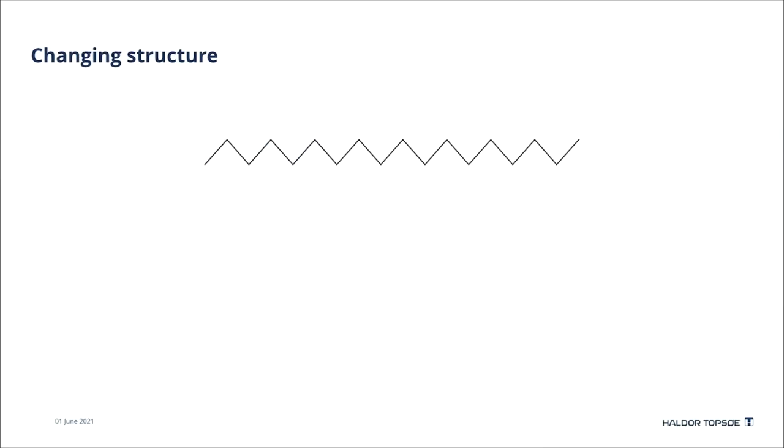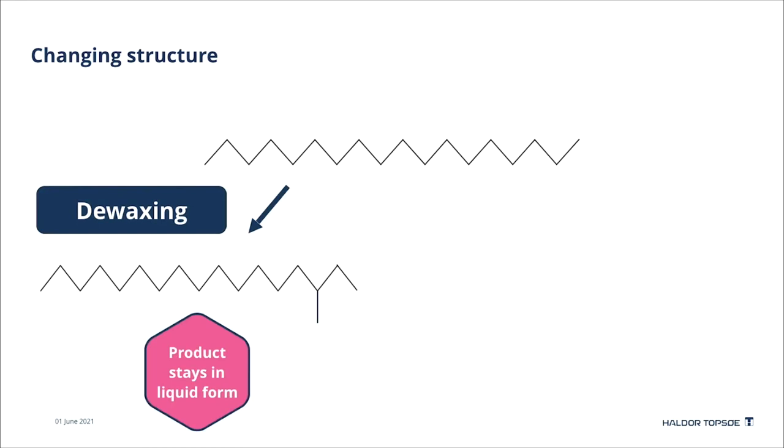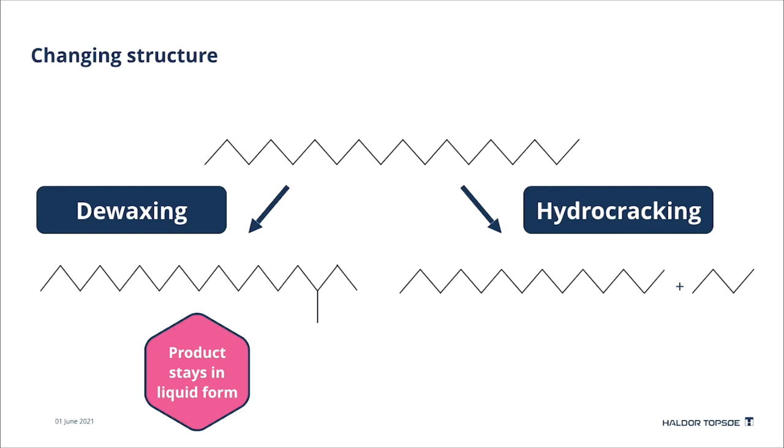Isomerization is also known as dewaxing. In this process the straight chain becomes branched molecules, which ensures the product stays in liquid form at low temperatures. In hydrocracking, the long straight chains are cut into smaller molecules, which lowers the density and the boiling point of the product. Hydrocracking is especially needed when making sustainable aviation fuel.